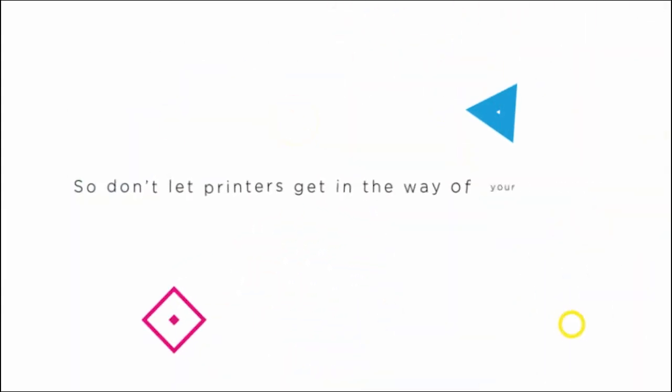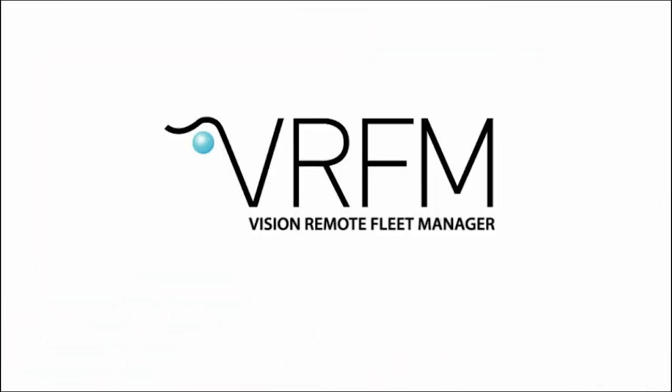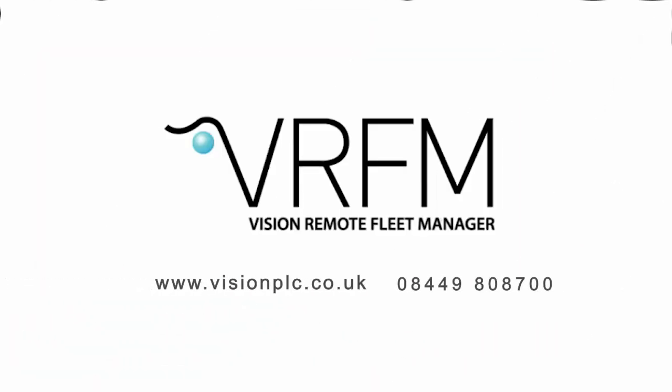So don't let printers get in the way of your business. Get in touch now to find out how Vision and VRFM can make your business more productive and efficient.